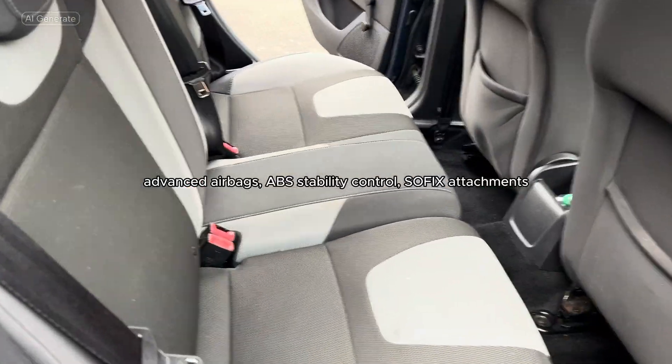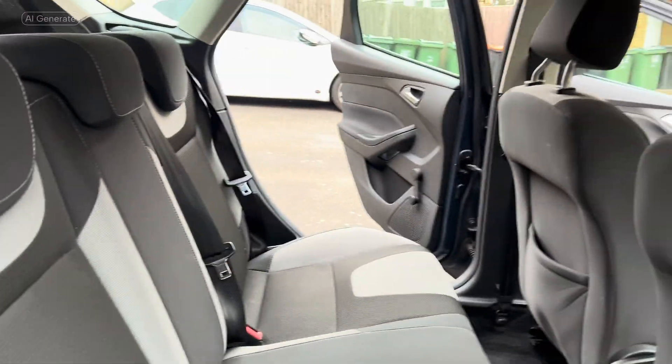Passenger features include advanced airbags, ABS stability control, and isofix attachments for child seats.